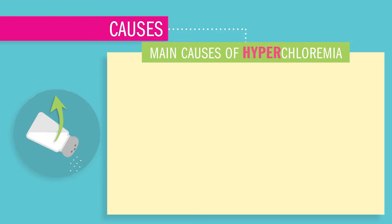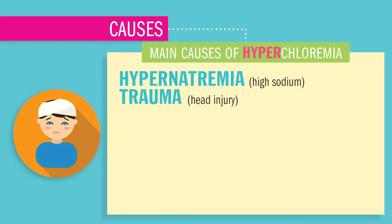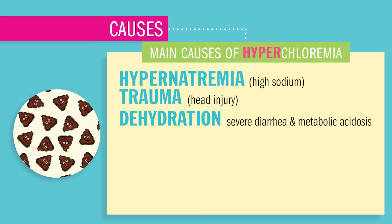The main causes that increase chloride will be nearly the same as high sodium — hypernatremia — since chloride follows sodium. So the list of causes are trauma or head injury, dehydration causing hemoconcentration, and inflammation, like from severe diarrhea, which causes metabolic acidosis. All that fluid comes out.